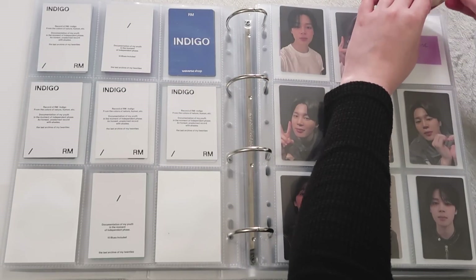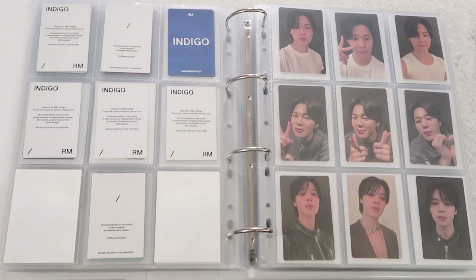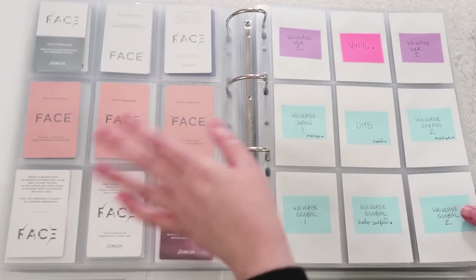These are all of Jimin's album pieces for his solo debut FACE, and I am so immensely proud of him. I love him with my whole heart and soul. Even when I'm driving I'm just like, oh my god, a full album of just Jimin music — it's crazy. Baby army Melanie four years ago would have never believed it. It is genuinely album of the year.